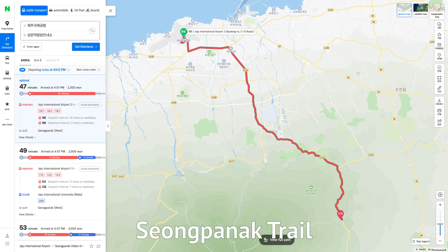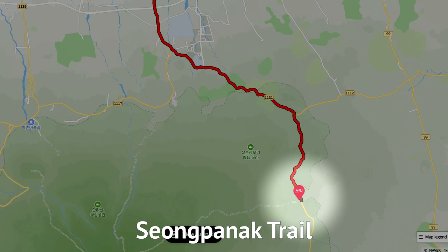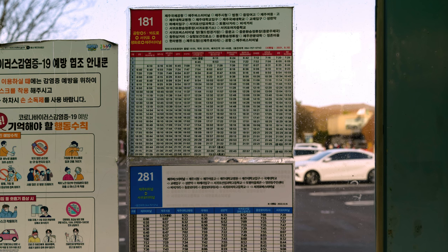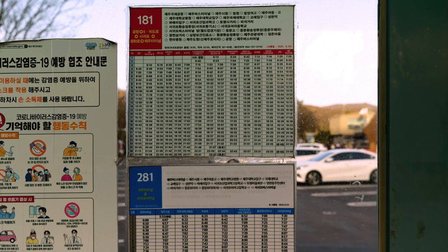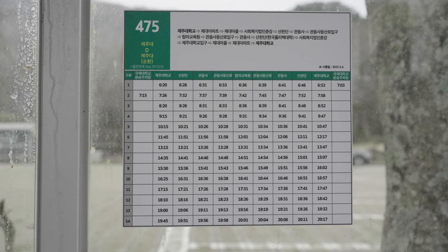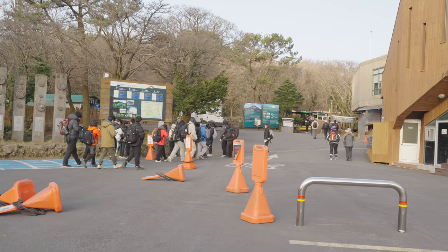To get to the Sungpanak trailhead, take bus 181 or 281. Get off there, then look for the visitor center. The earliest buses are scheduled to arrive at the trailheads around 6:30 to 7, so it's very feasible to take the bus to get to the trailhead in time.